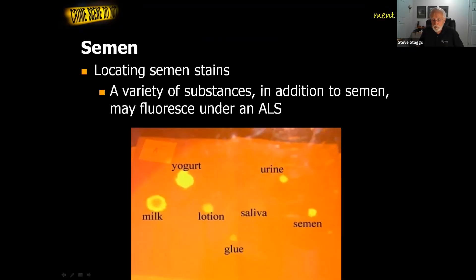Something to be aware of is that semen, urine, and saliva are not the only things that can show up with the alternate light source. As you can see in this slide, yogurt, milk, lotion, and some other substances are also fluorescing similarly to urine and semen. Saliva is always very faint. So what does this tell us? It's a presumptive test — it is likely a body fluid, but not necessarily for sure. In our report, we say that under the alternate light source, this was fluorescent, and then we let the lab decide what it actually is.